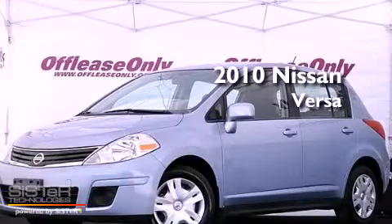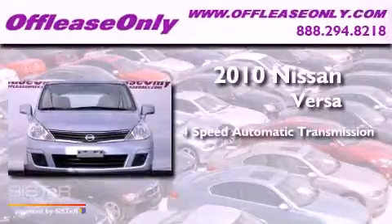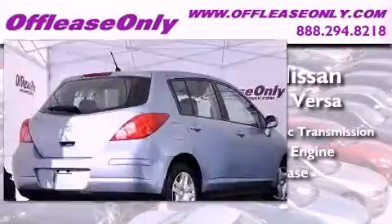This is a 2010 Nissan Versa. This vehicle has seating for five adults, an in-line four-cylinder engine. Plus, having just come off lease, this Nissan is in like-new condition.